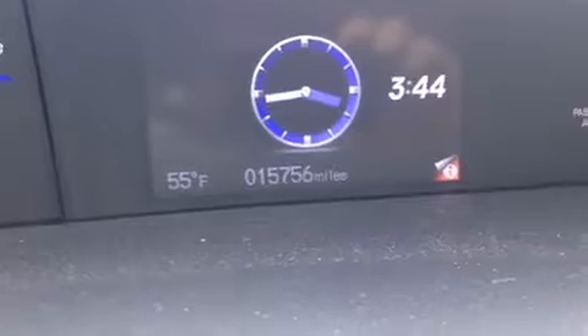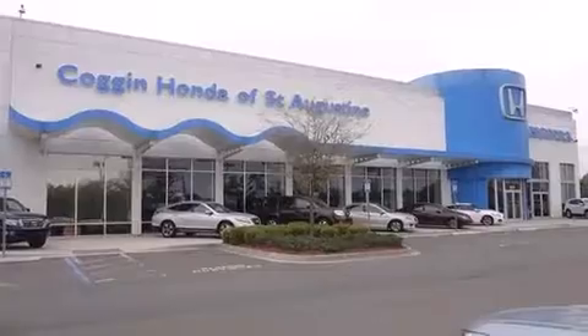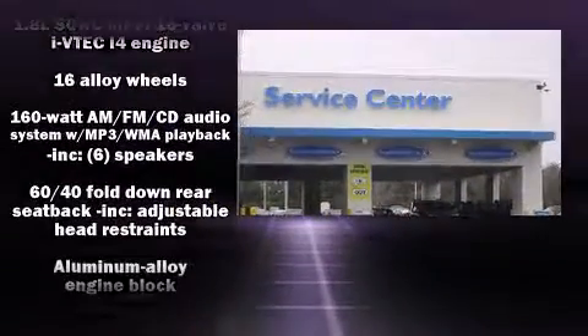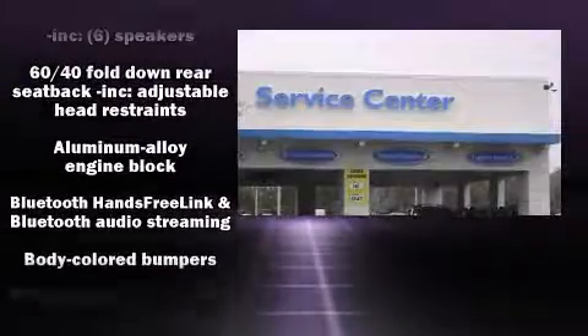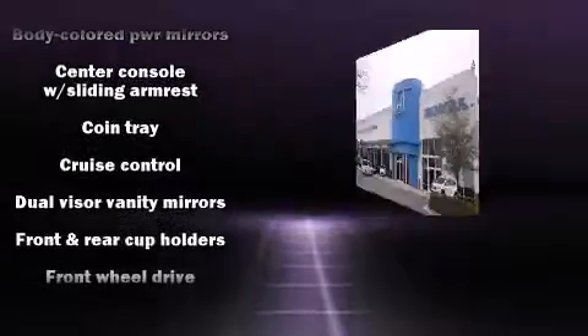A wealth of standard features mean that you no longer have to sacrifice, such as remote keyless entry, one-touch window functionality, variably intermittent wipers, a trip computer, an outside temperature display, and a split folding rear seat.